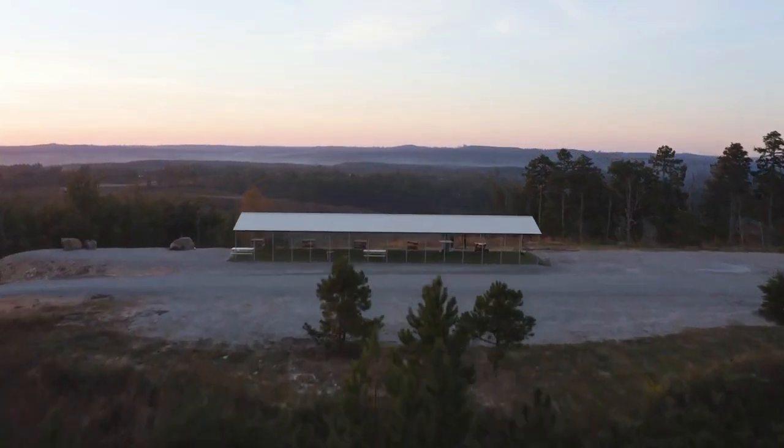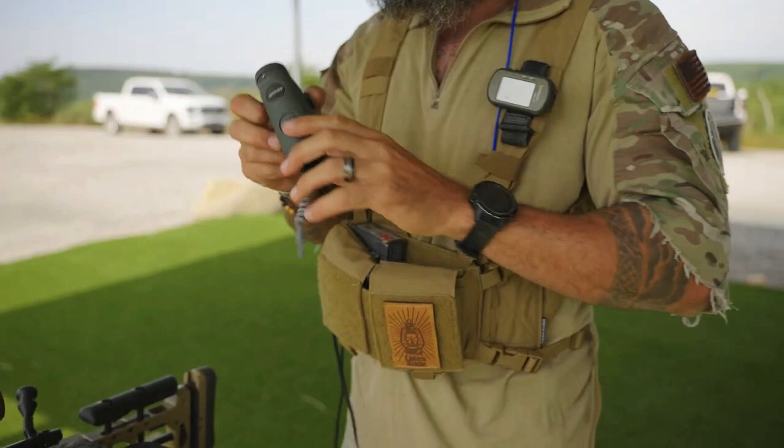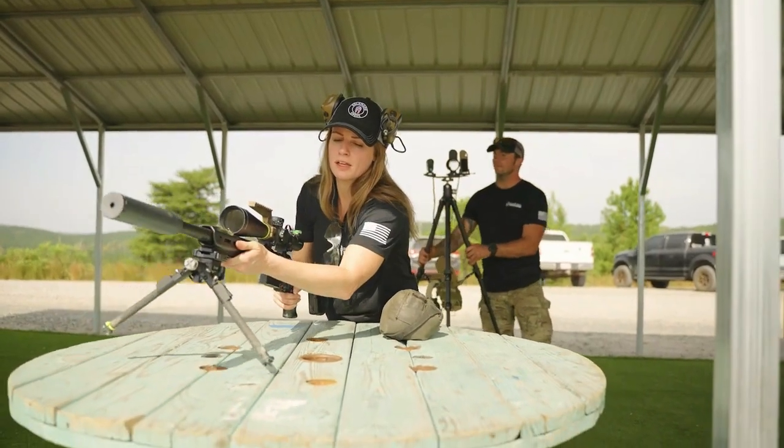We're here at range six, the one-mile range here at Coleman's Creek. This is one of the few places along the East Coast where you can shoot out to a mile. It's a great range to really test the capabilities of your rifle. Also a nice turf platform to shoot off of if you want to shoot prone. There are also several shooting benches and props to shoot off of.